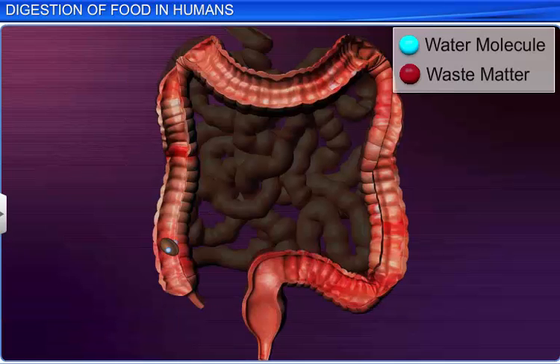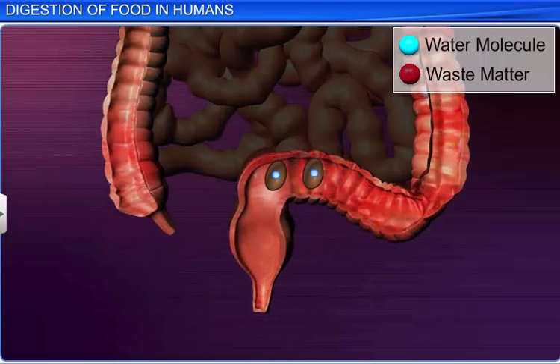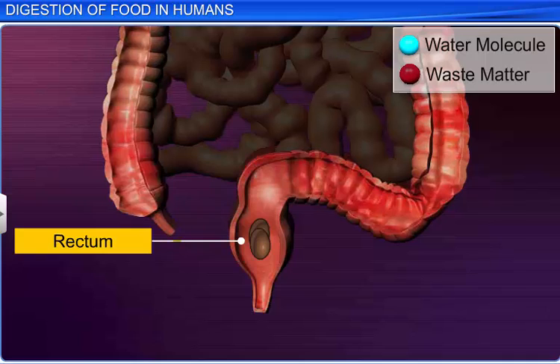The feces then travel through the colon, which absorbs water, minerals, and certain drugs in the feces. The colon also secretes mucus, which adheres the undigested waste particles together and lubricates them for easy passage. The fecal matter enters the rectum, where it is temporarily stored till defecation.